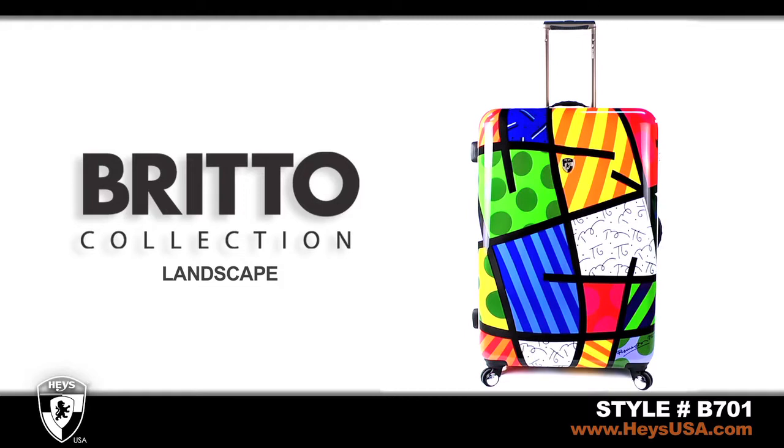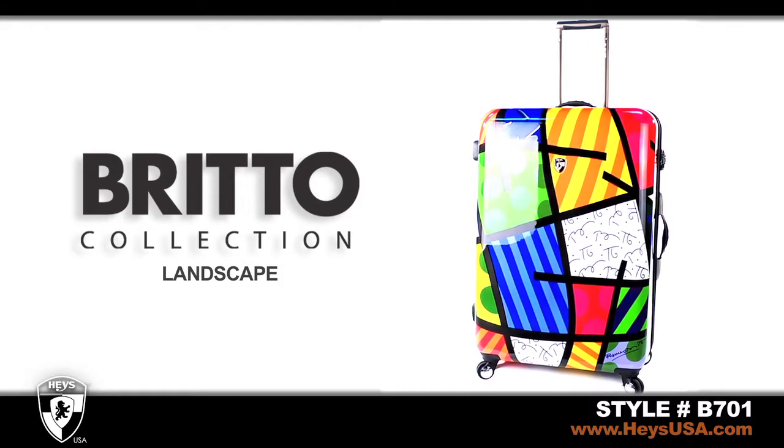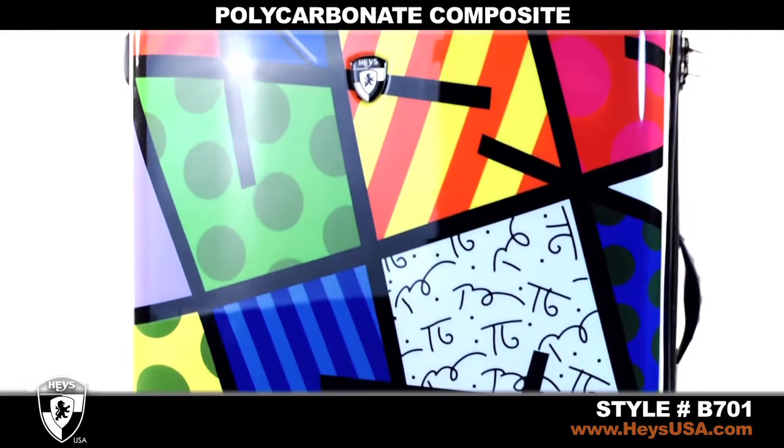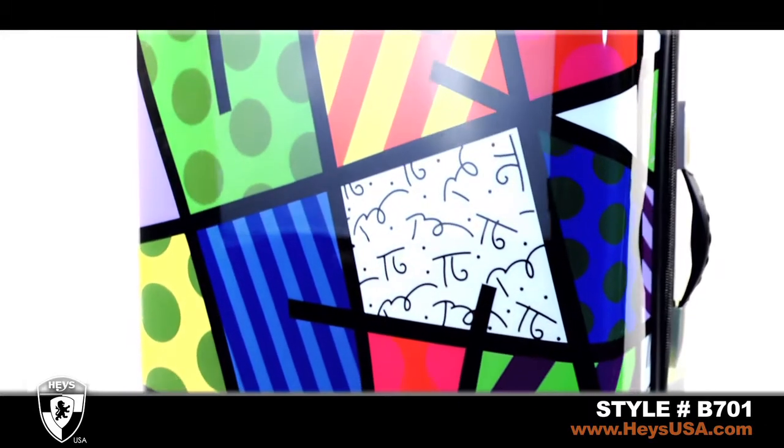Hayes Brito Collection makes a fashion statement every time you travel. The art-inspired shell of landscape is made from a polycarbonate composite with a high-gloss finish.